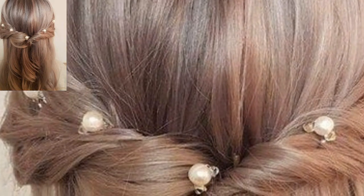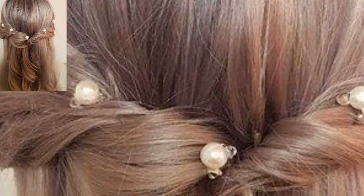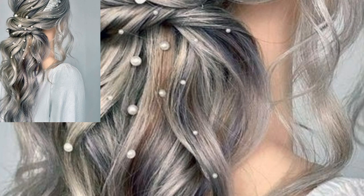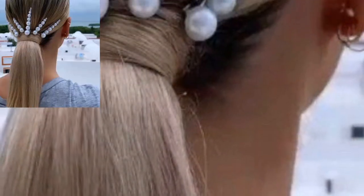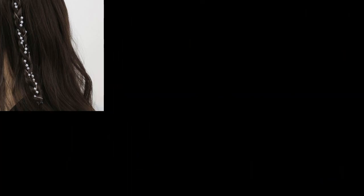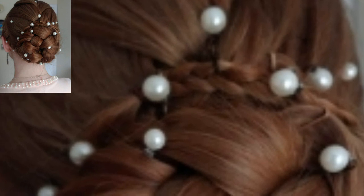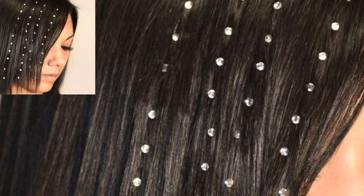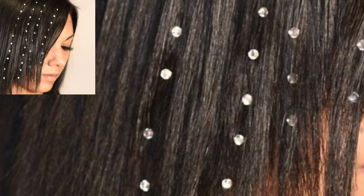Pearls are a great addition to bridal hairstyles and have been seen on the runway multiple times. Add them to a simple knotted bun, the base of a ponytail, scattered throughout a top knot, or to decorate and upgrade your style. The opportunities are endless. They come either as a bobby pin or as a pearl attached to a ripple-shaped pin, and come in varying sizes.